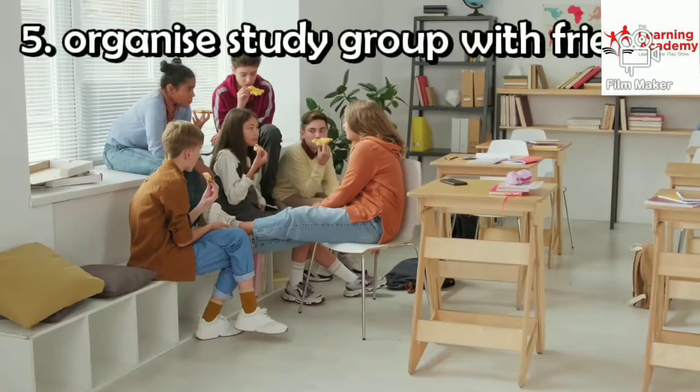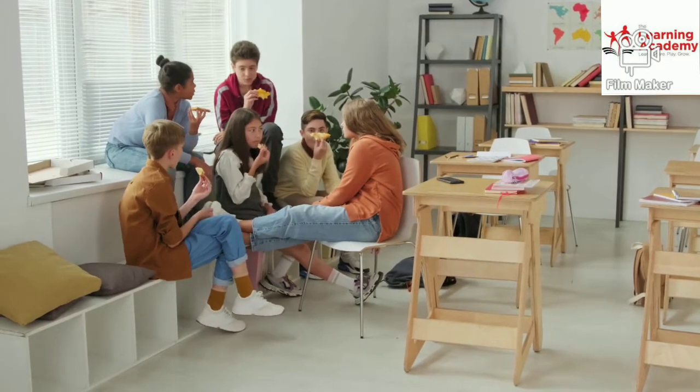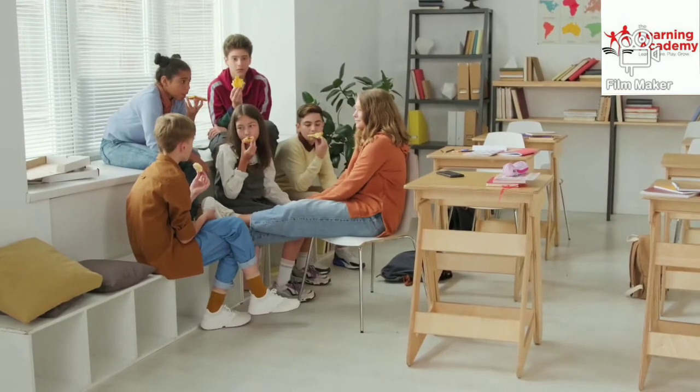Step number 5: Organize a study group with friends. Always study with a group, as that gives you more knowledge and teaches you how to learn with other people.